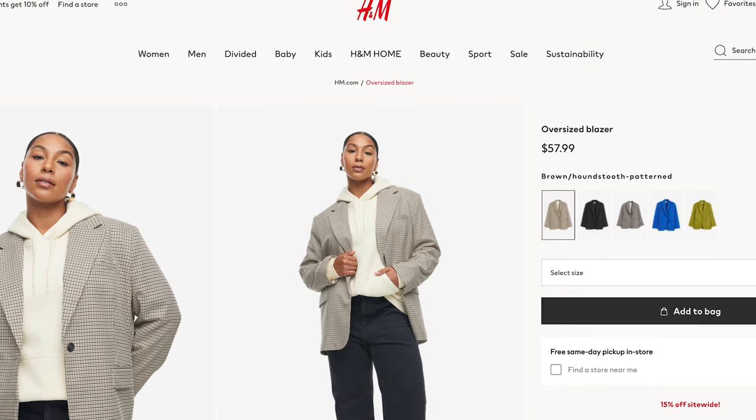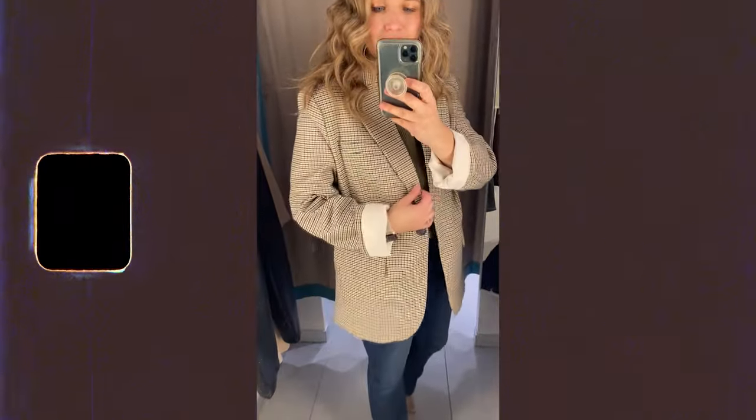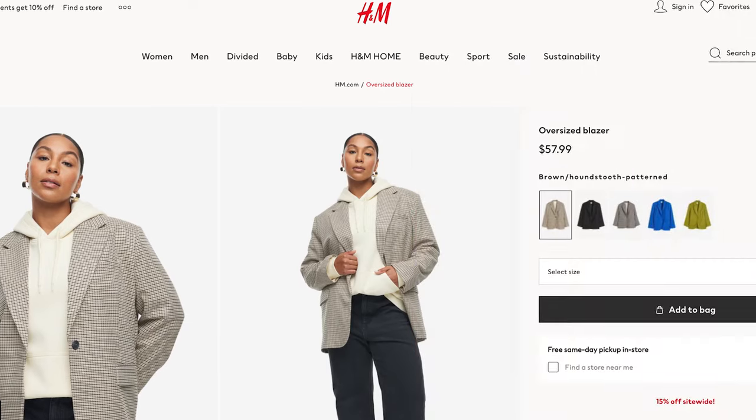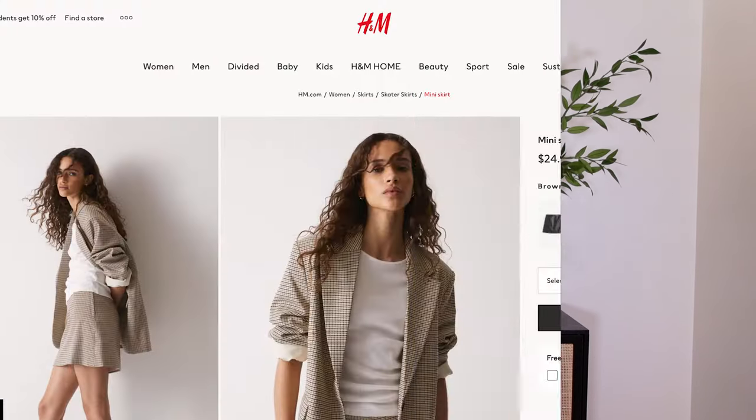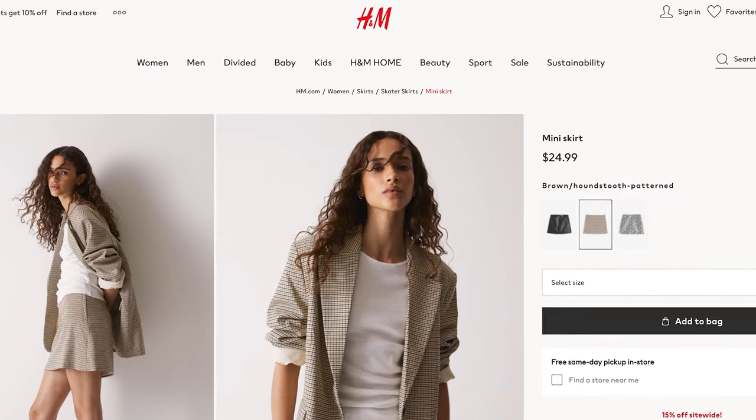You can't go wrong with a plaid blazer for fall. This one is a brown, tan, and olive green plaid that works really well with lots of different things. It's definitely an oversized fit — I'm in the small and needed to roll the sleeves a little at 5'3". There's also a matching mini skirt option in the same pattern and fabric, though the skirt runs very small and they didn't have my size in store, so I'll link it.